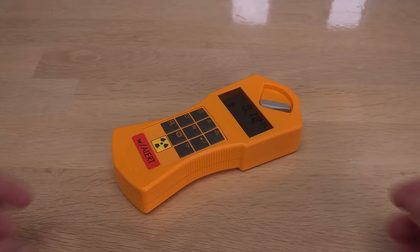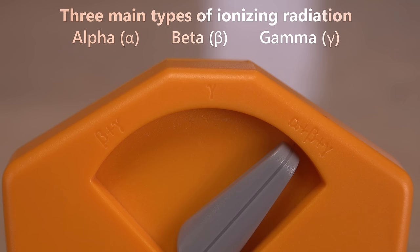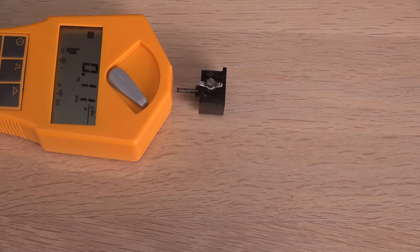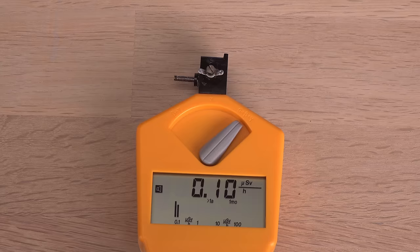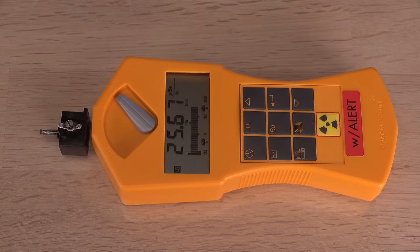The first test is just to see if it is radioactive at all. For this, I will use my Gamma Scout Geiger counter that, despite its name, will detect all three main types of ionizing radiation: alpha, beta, and gamma. Here on the back near the mounting screw, I am not detecting anything above normal background radiation. On the side, I am still not detecting anything unusual. Oh yeah — on the front, there is some ionizing radiation setting off the Geiger tube.